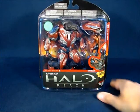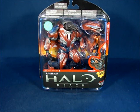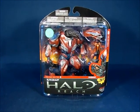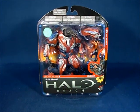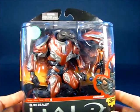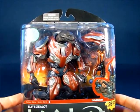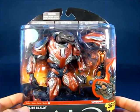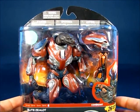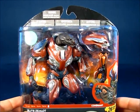Some other neat goodies I was able to find — I found this at a comic shop: another Elite Zealot from the Halo Reach line, which brings my Elite Zealots up to 2. I paid $15 for this particular Zealot. I just need a couple more — once I get 4 of these guys I think I'm good.